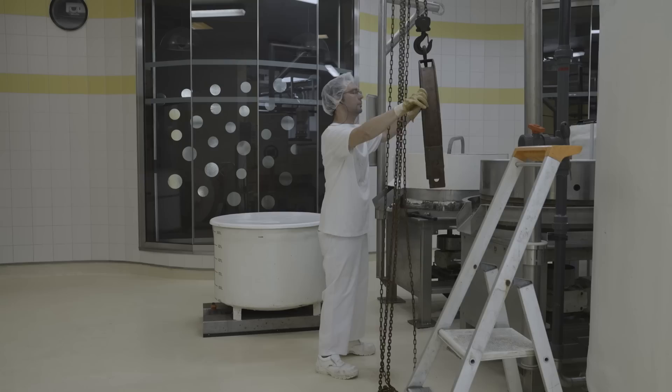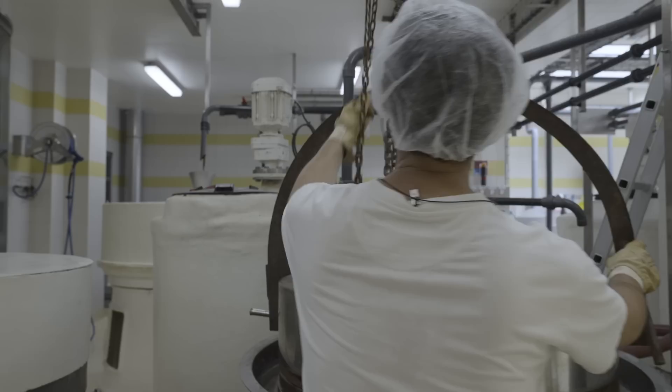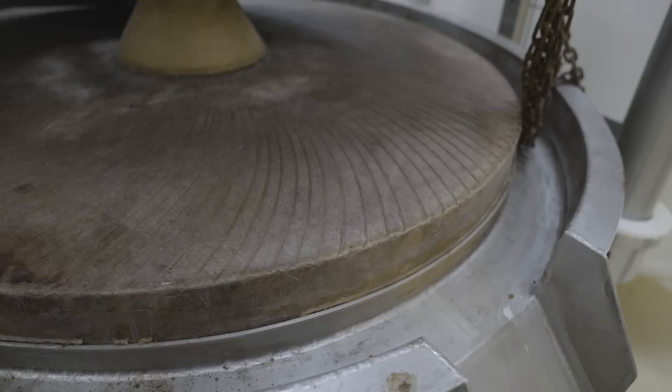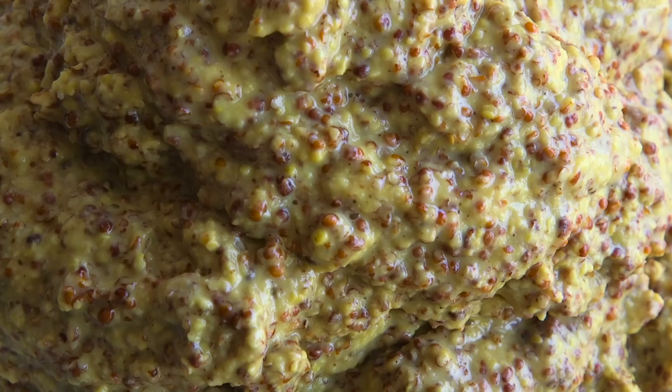One of the factors that sets Burgundy mustard apart from regular Dijon and keeps the prices high is that it's ground using a stone mill. This is a much slower process than using an automated steel mill — stone mills can grind only 100 tons of seeds per day. The resulting flavor makes it worth it.